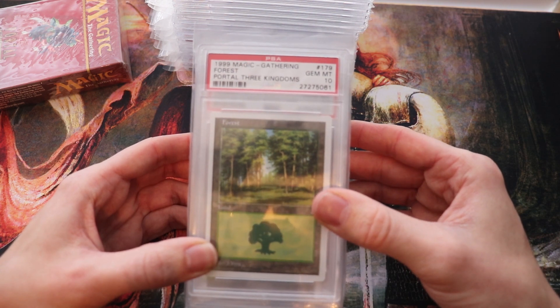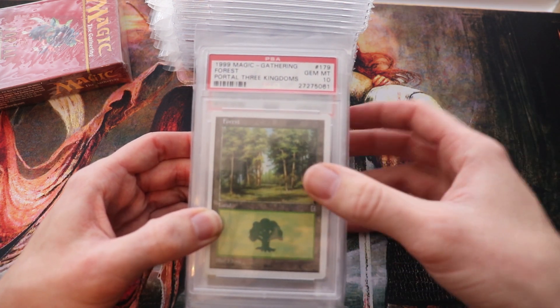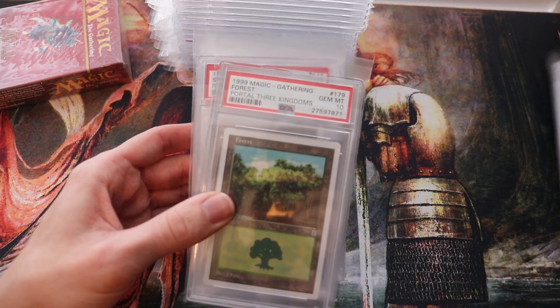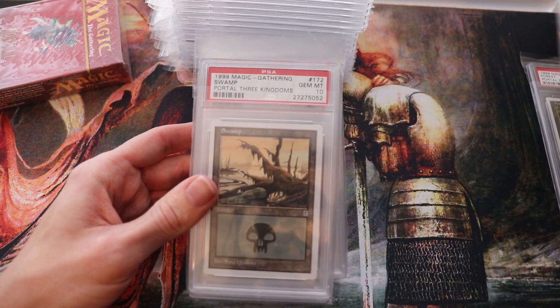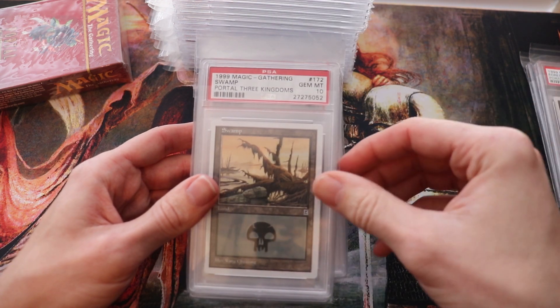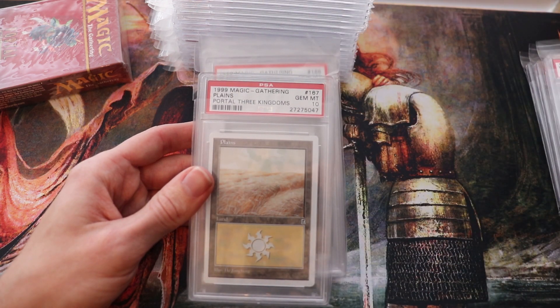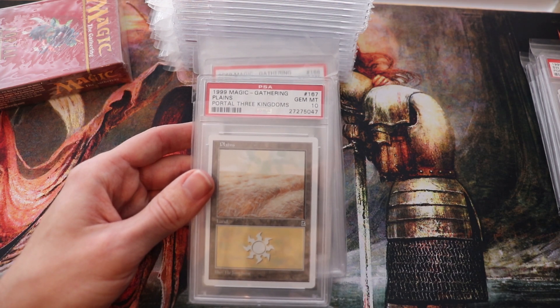It wasn't really made for the English market — it was a different theme, targeted at a different market to try and get them into Magic. It might have worked, it might not. We're seeing it today actually with Global Series decks like the Mu Yanling versus Jiang Yanggu — how it's targeted for not so much the Western market, to help get more people into the game.